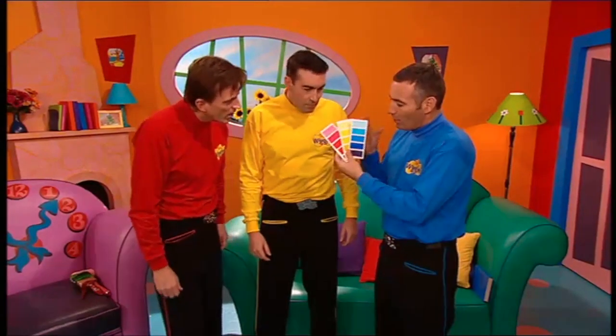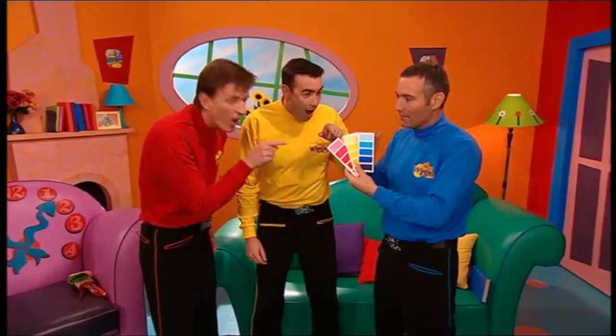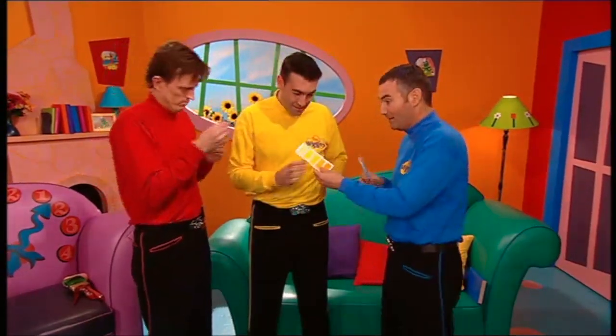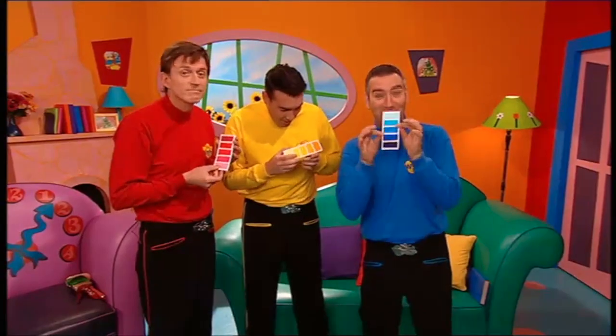Look at these. We can help Jeff choose the colours from these colour charts. If you've got a certain shade of colour you'd like your room painted, just use the colour chart. That will save time.